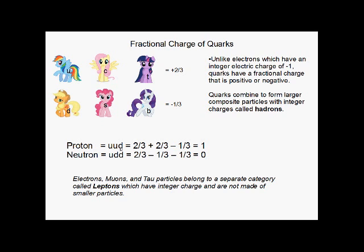Down here we have an up, an up, and a down to make a proton. It's two-thirds plus two-thirds minus one-third, which is a positive one charge. And neutrons are an up and two downs, which sums to zero. And again, electrons, muons, and tau particles — muons being the family 2 lepton and tau being the family 3 lepton — they all have integer charges but aren't made of quarks.